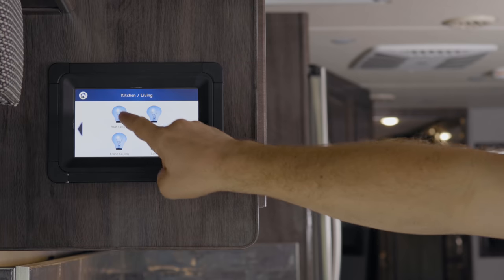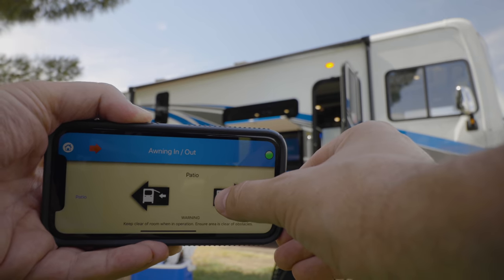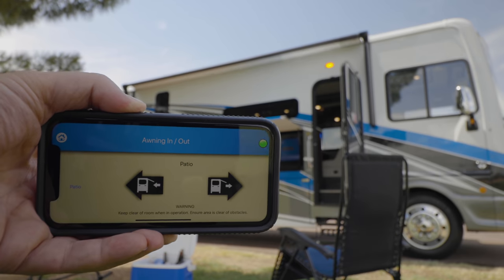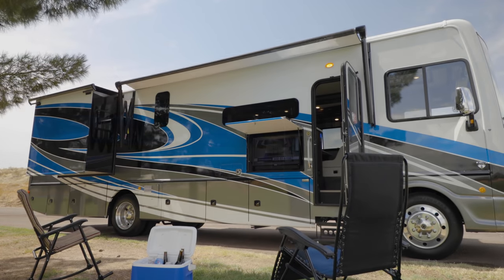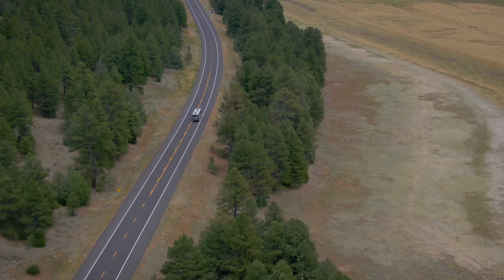Modern technology means you can control and monitor almost all of the features of the Bounder from anywhere with the app-enabled touchscreen whole house control system — something you're bound to love, whether camped or moving down the highway.